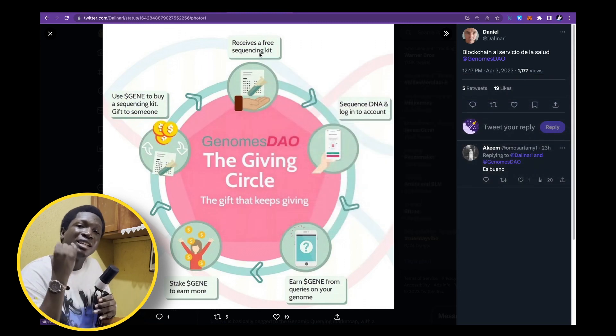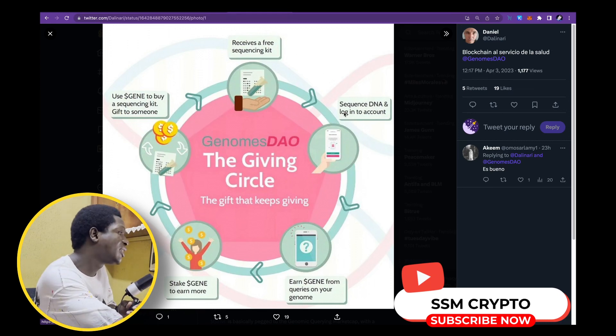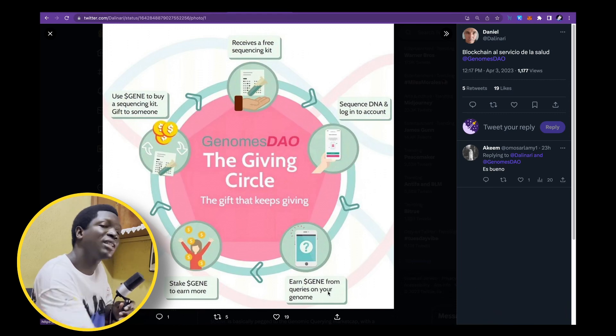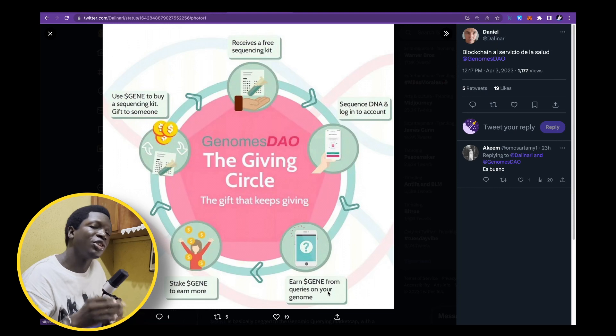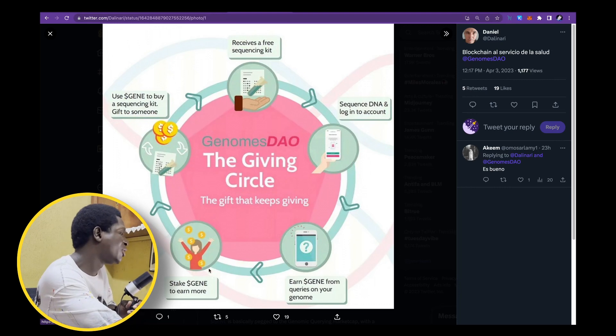It doesn't get better than this — decentralized, secure, with complete ownership and control over your data. Scientific data that is highly valuable and worth billions of dollars. This is a project with a lot of long-term strong potential. You receive a free sequencing kit, sequence your data, get free information, and earn GENE from queries on your genome — something which medical institutions will find highly valuable and useful, with your permission.